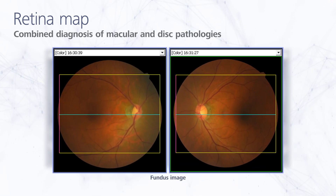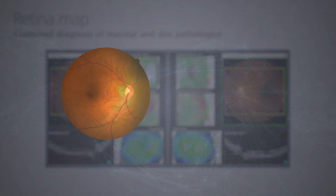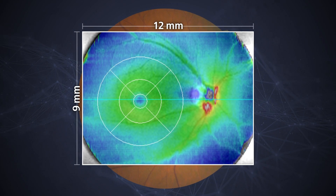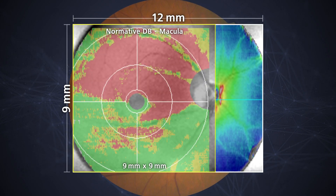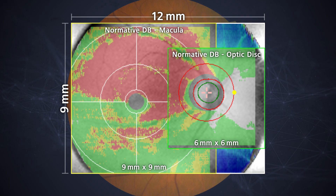Analysis of macular and disc pathologies is performed on the color fundus image, as well as the B-scan and thickness map. The 12 mm by 9 mm wide-field retina map facilitates evaluation of the retinal periphery, and normative database analysis of both the macula and the optic disc is available within this range.